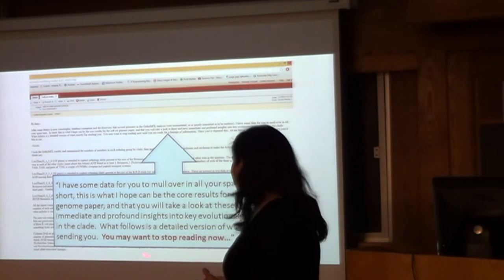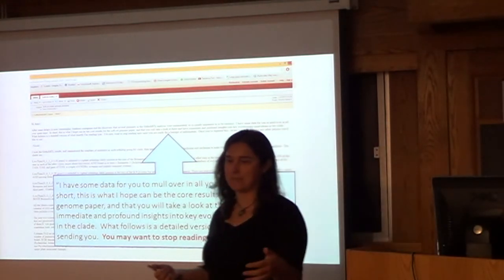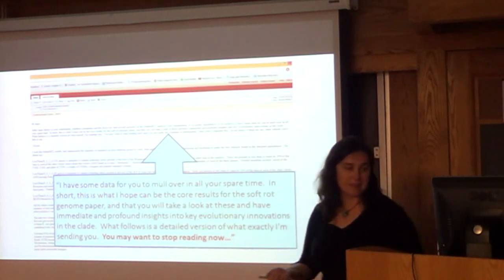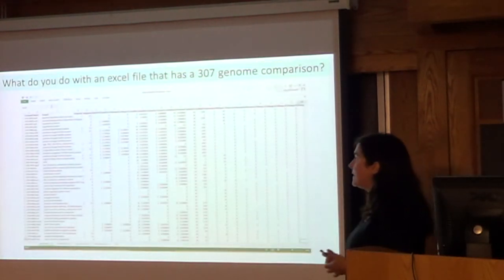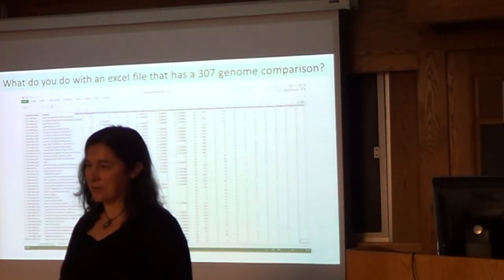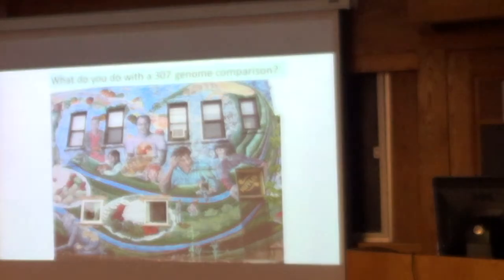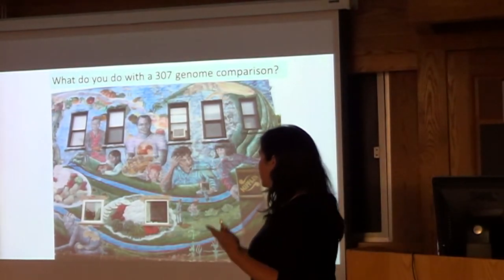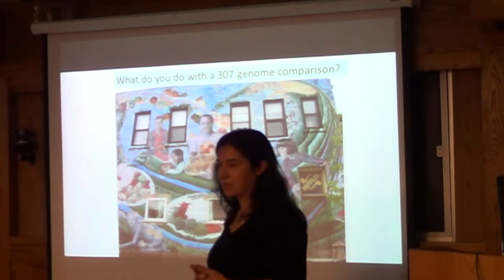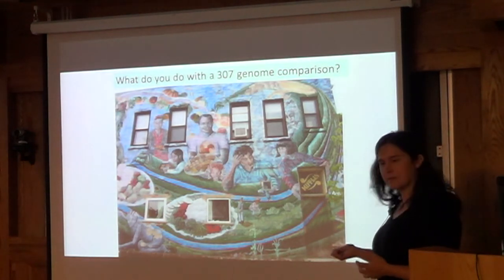The key part of the email said, 'You might want to stop reading now.' So I put it away for two months because it was so long and the file was so complicated. Then we had a really cold winter in Wisconsin, and in January I finally opened it — she had sent an Excel file with extensive comparisons between 307 genomes and wanted to know if we could make a story out of it. I spent the next six months looking at it, trying to figure out what it meant.